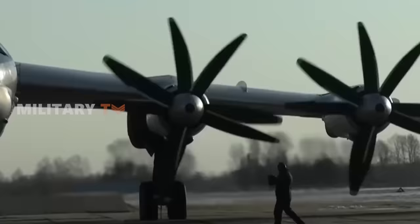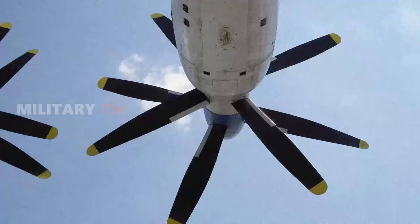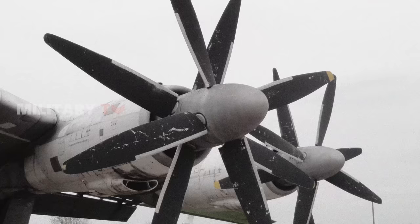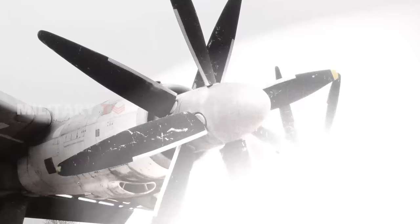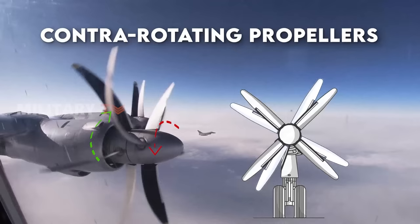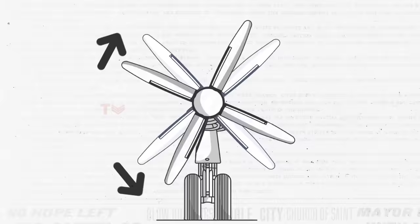In the boundless world of aviation, where innovation and efficiency reign supreme, engineers continually seek ways to optimize aircraft performance. One compelling area of exploration centers around the integration of contrarotating propellers, a technology that has tantalized aircraft designers for over a century. However, their place in modern aircraft design is far from straightforward.